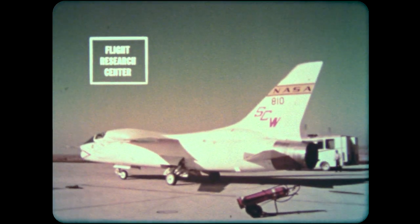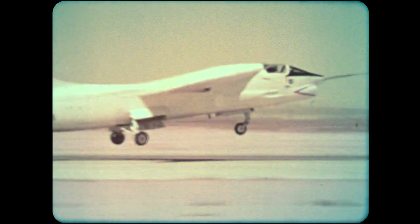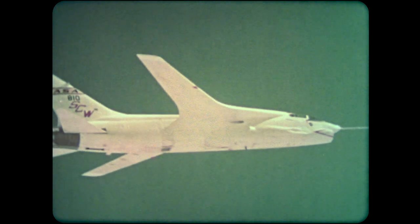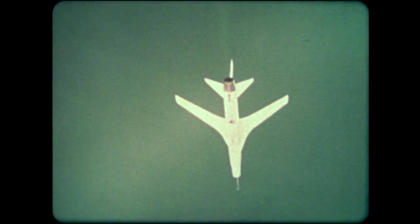NASA has proved the effectiveness of an experimental wing after 27 test flights. Called the supercritical wing, the new design will have an impact on practically all jet aircraft of the future that fly at the speed of sound — 660 miles per hour. The supercritical wing was developed through wind tunnel studies by Dr. Richard T. Whitcomb at the Langley Research Center, Virginia.